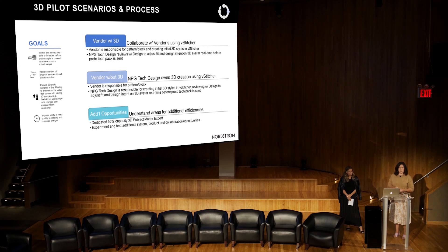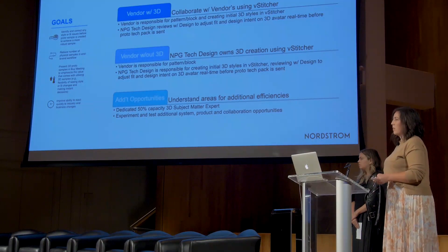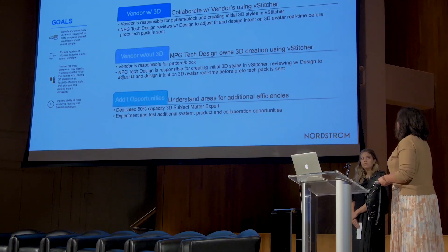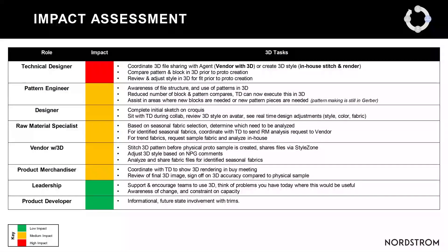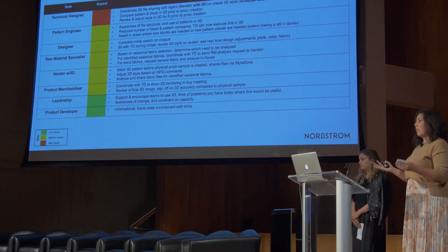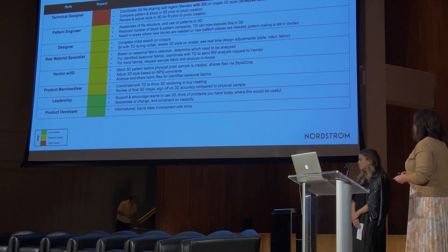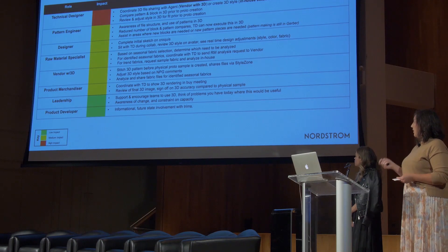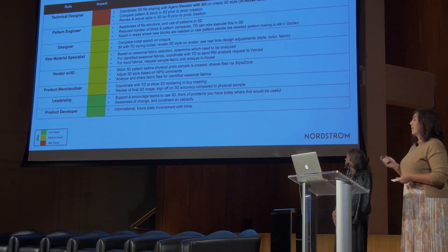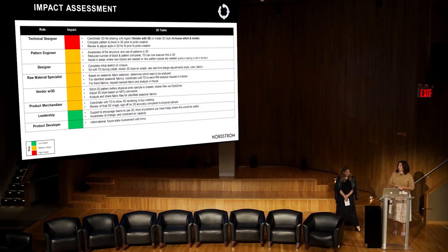That dedicated SME was key — jumping in to explore new product categories and different ways of working. We also took a holistic approach, recognizing that 3D touches the entire product development cycle. As we developed our change management, we kept in mind not just technical designers but also designers, raw materials teams, and product merchandisers, socializing with all of these teams.